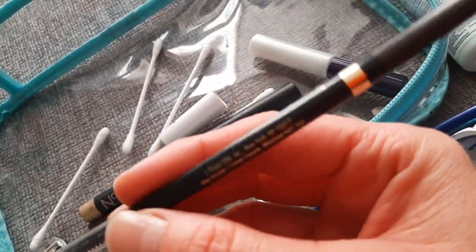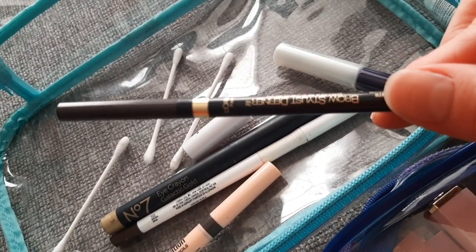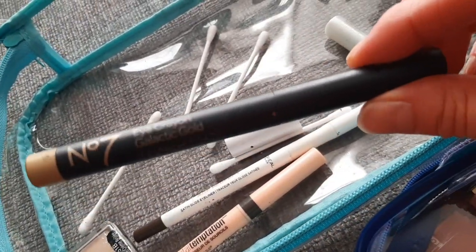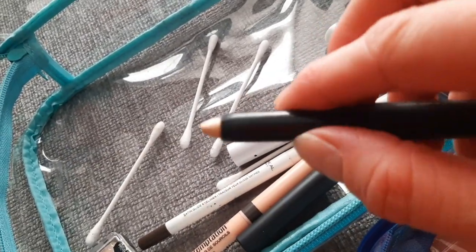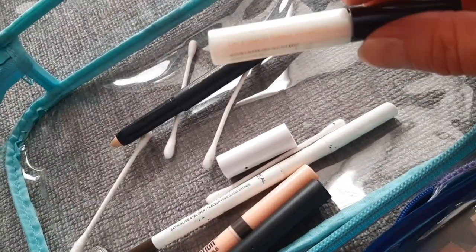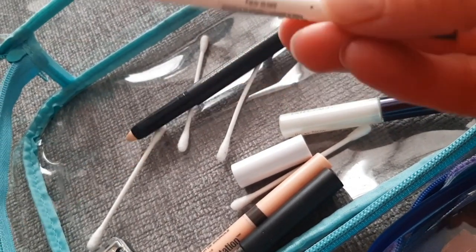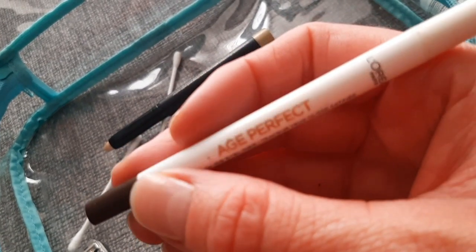Eyeshadow primer from Too Faced, mascara from e.l.f. Sumptuous — I think it's L'Oreal. Brow Stylist — I went through a few of those; it has a really tiny spoolie and I do like it. That's the eye crayon from Number Seven — it's nice in the inner corner. And a brow gel from e.l.f.